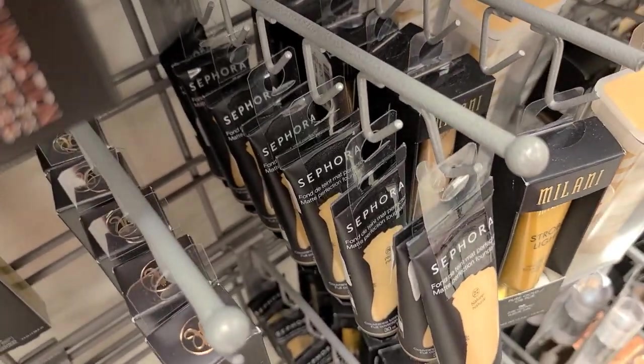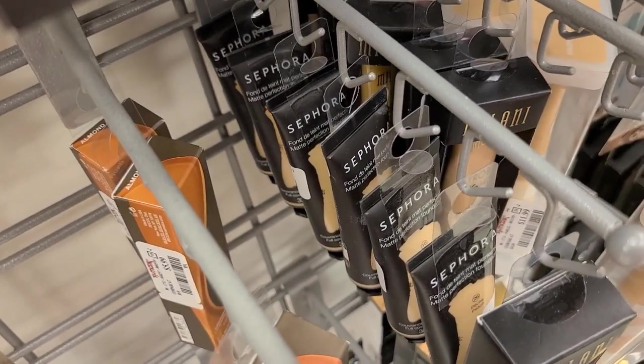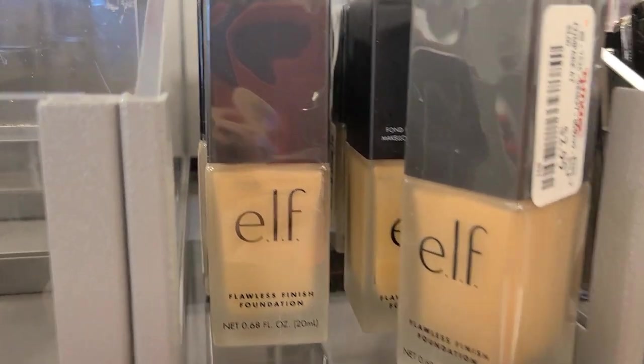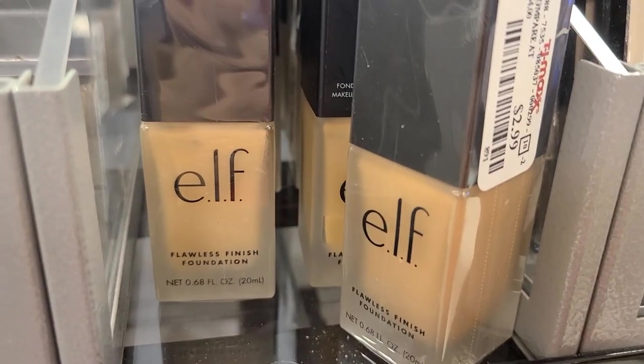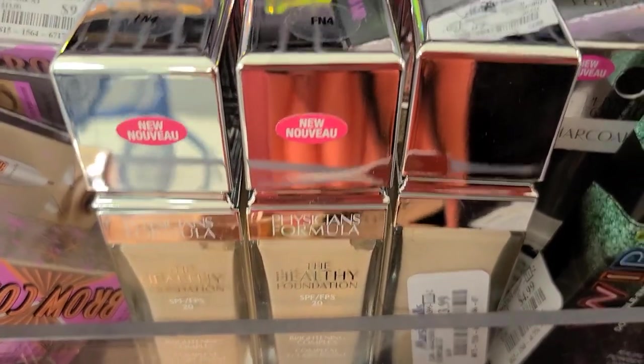They also have a new eyeliner from CoverGirl — the Bombshell Intensity Liner — for $3.99. They have a bunch of Sephora foundations at TJ Maxx for only $3.99 — I've used this in the past and like it, a good product for that price. They also have the Elf Flawless Finish Foundation, one of my favorite drugstore foundations, for only $2.99.